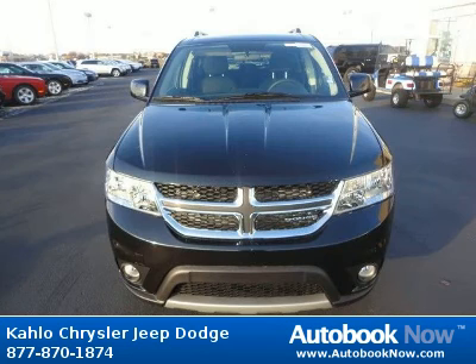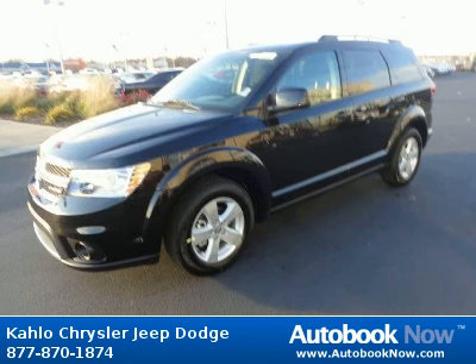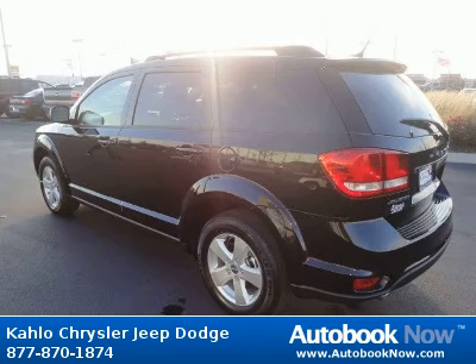This 2012 Dodge Journey is available at Kahlo Chrysler Jeep Dodge in Noblesville, Indiana. This Journey has a beautiful black color. It has 5 miles on it.